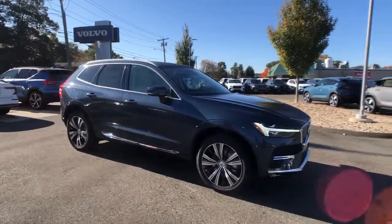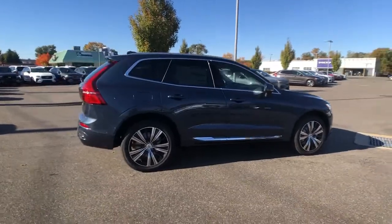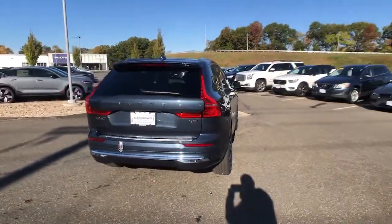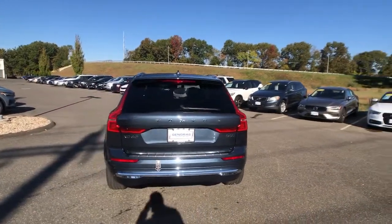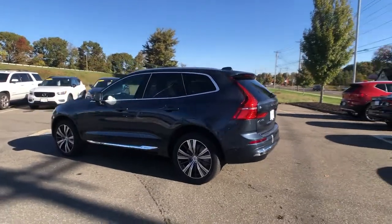Picture yourself in the 2023 Volvo XC60. Take a closer look at this stylish Volvo XC60, the luxury compact SUV that prioritizes safety, refined comfort, smooth performance, and compelling Scandinavian design.